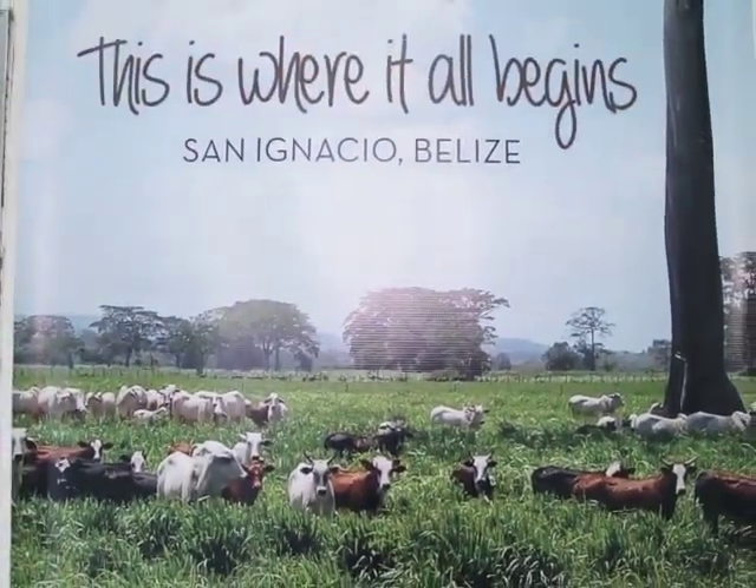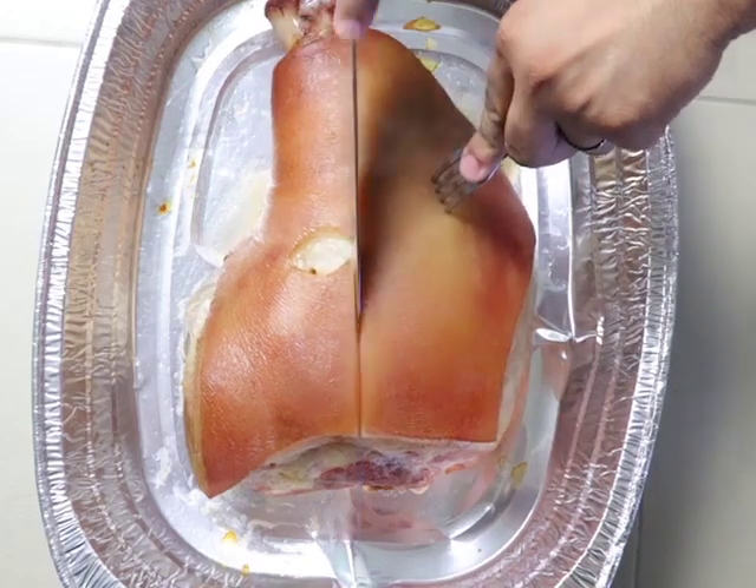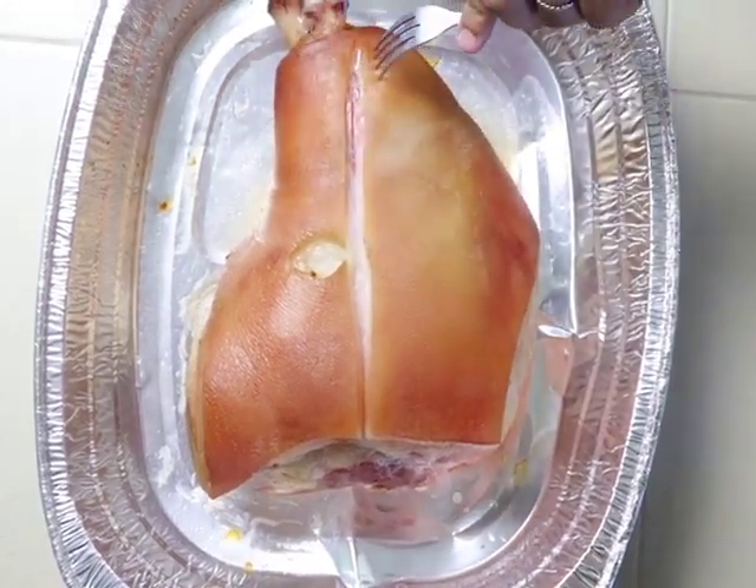Whatever we are sending out for this month — December and early January — they are prepared fresh. The brining process and even the smoking process, they were prepared fresh, so you're getting a really, really good processed meat that's not been sitting in the freezer for a very long time.